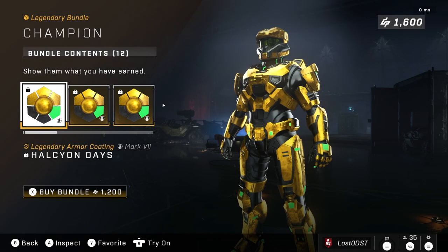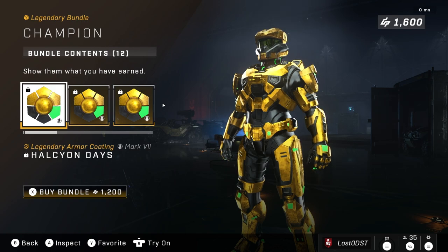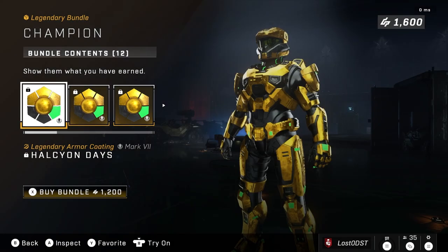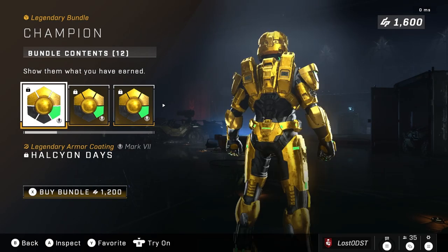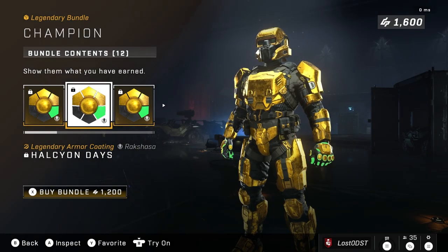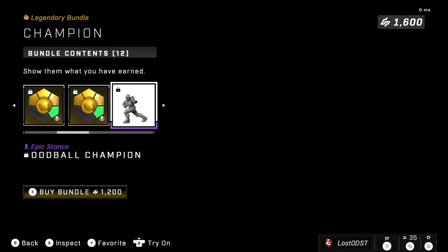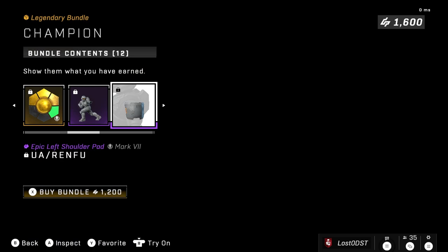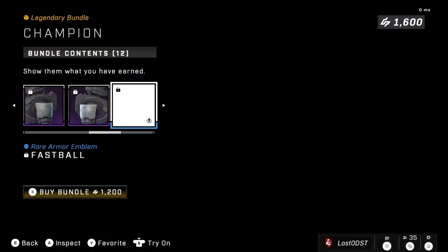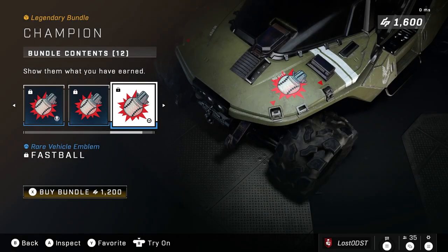We finally got it, guys! I know a lot of people have been waiting for this one, myself included. This is the Holiseum — I'm not totally sure how you say it. Anyway, it's a gold and neon lime color armor coating, and you get it for all your cores — Mark 7, Raksha, Eagle Strike, Mark 5. You also get an Oddball Champion charm, some shoulder pads, and emblems including Fastball.